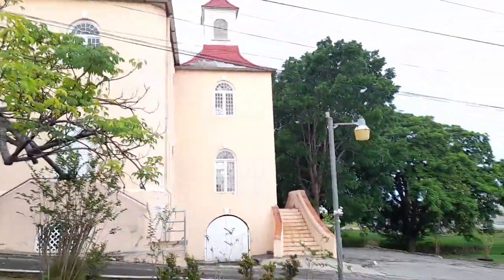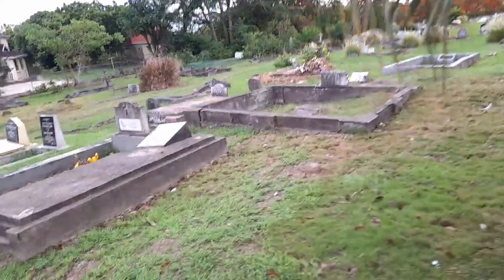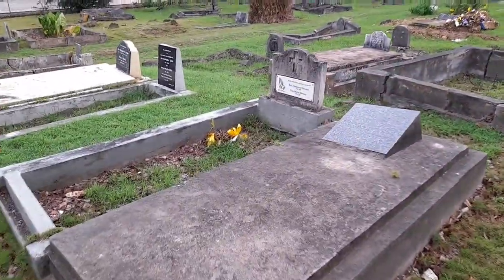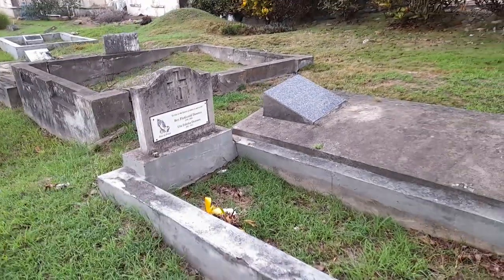So this church was built by the slaves in 1799 and it is a building of historic and architectural interest. It is also one of the places of interest here in the parish of St. Thomas.